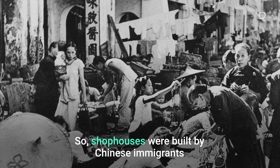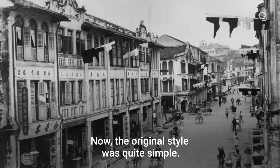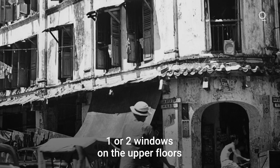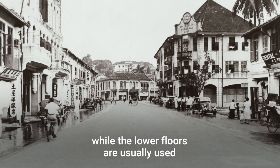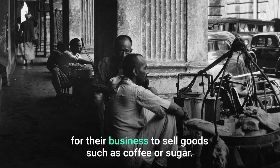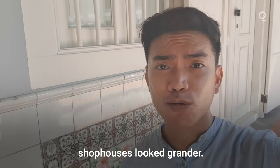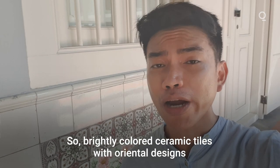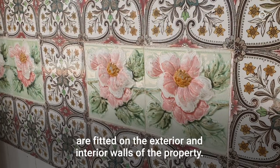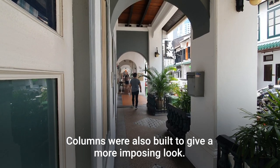Shop houses were built by Chinese immigrants who settled in Singapore in the 1700s. The original style was quite simple — they have two storeys, with one or two windows on the upper floors which served as residences, while the lower floors were used for business to sell goods such as coffee or sugar. As merchants got richer, shop houses looked grander. Brightly coloured ceramic tiles with oriental designs were fitted on exterior and interior walls, and columns were built to give a more imposing look.